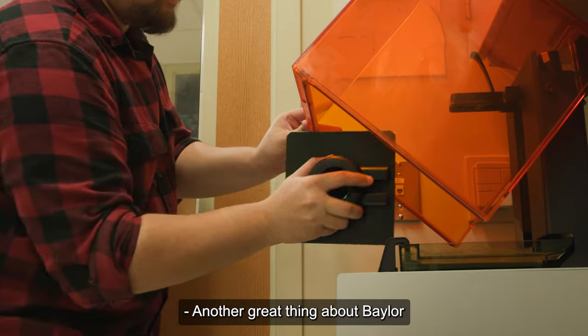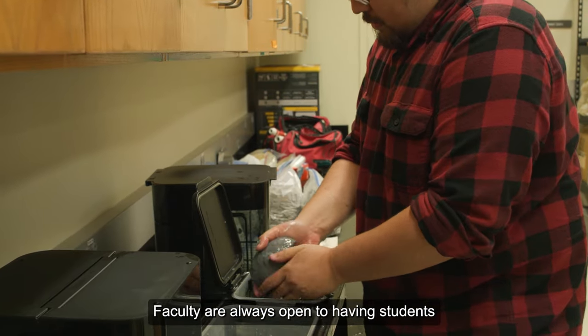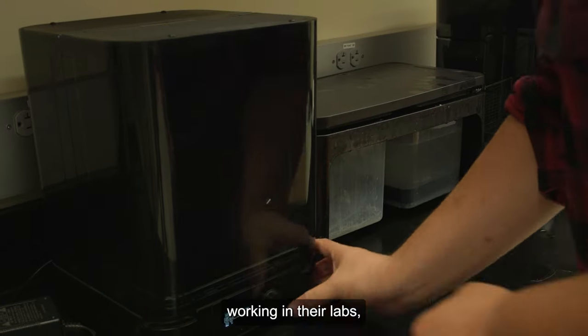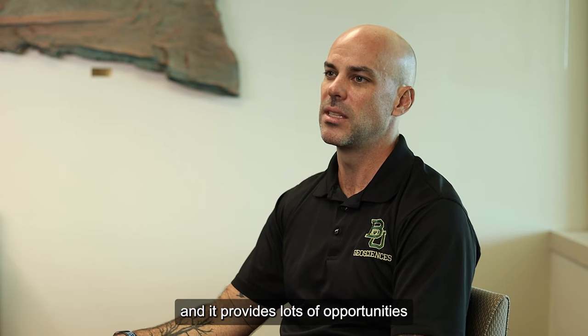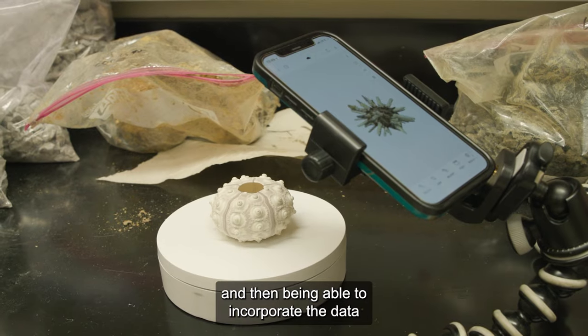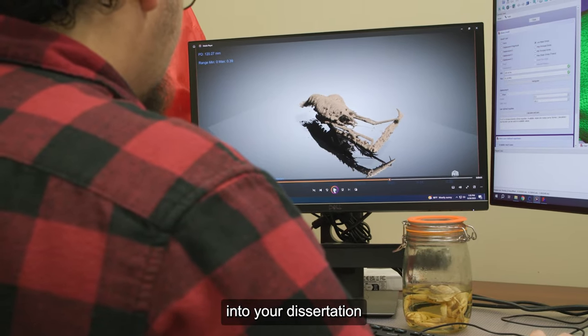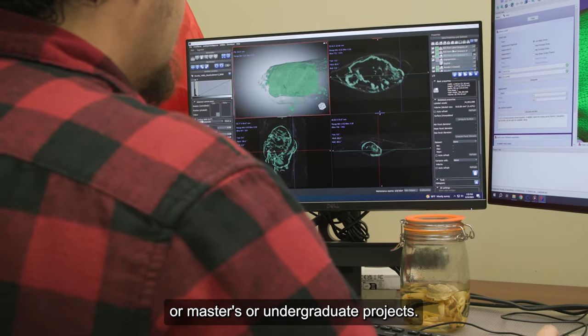Another great thing about Baylor is we have many different shared instrumentation facilities. Faculty are always open to having students working in their labs, providing lots of opportunities for hands-on experience actually using instruments and being able to incorporate the data you generate into your dissertation, master's, or undergraduate projects.